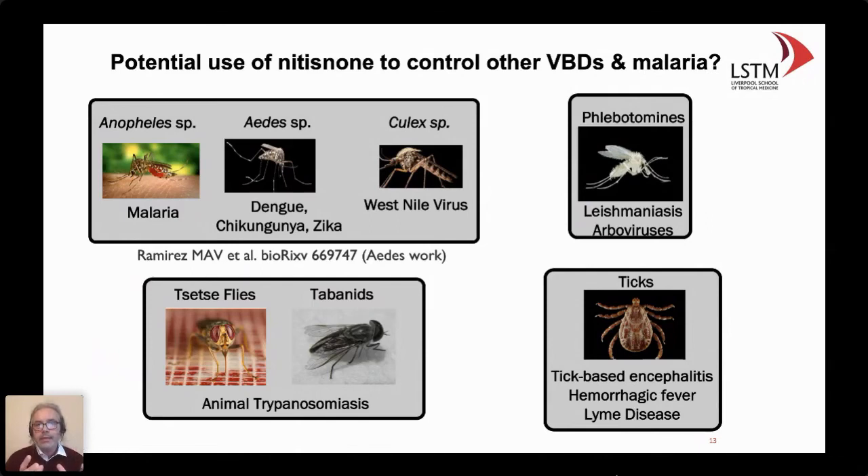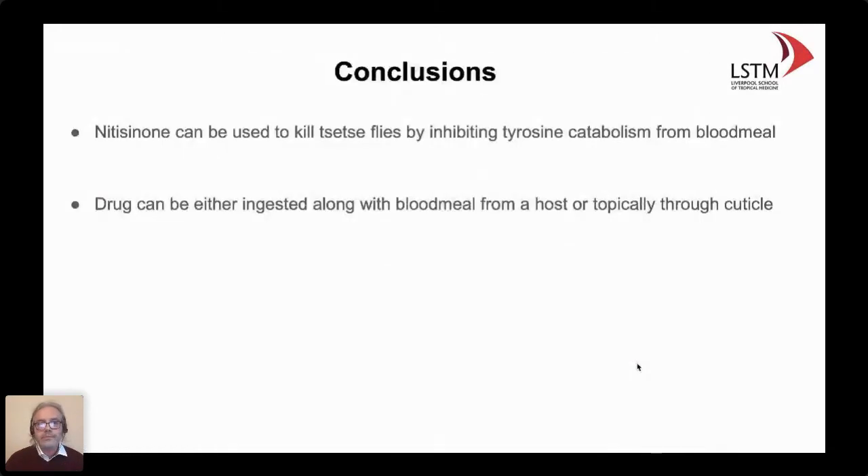That means that in terms of veterinary use, if we treat animals and farms in Africa to control trypanosomiasis, that could also affect local populations of mosquitoes and ticks that are constantly feeding on cattle. To summarize before passing on: nitisinone can be used to kill tsetse flies by inhibiting the tyrosine pathway. This drug can be ingested via blood meal from hosts, applied topically, or delivered through the cuticle — the cuticle route being very interesting and exploitable.